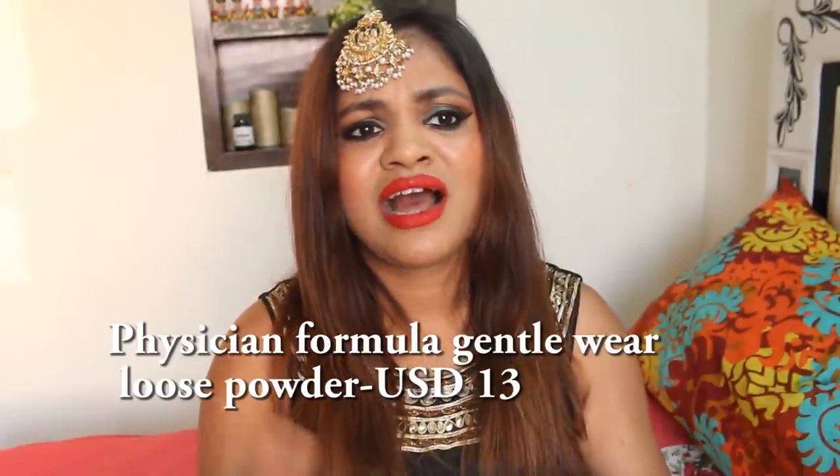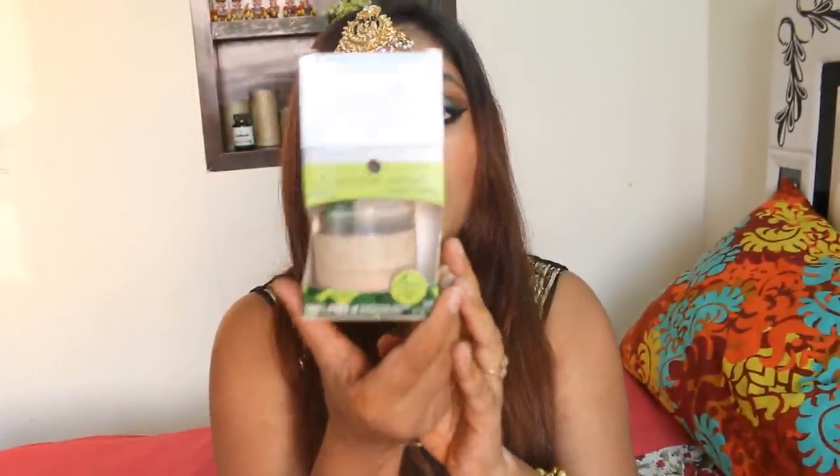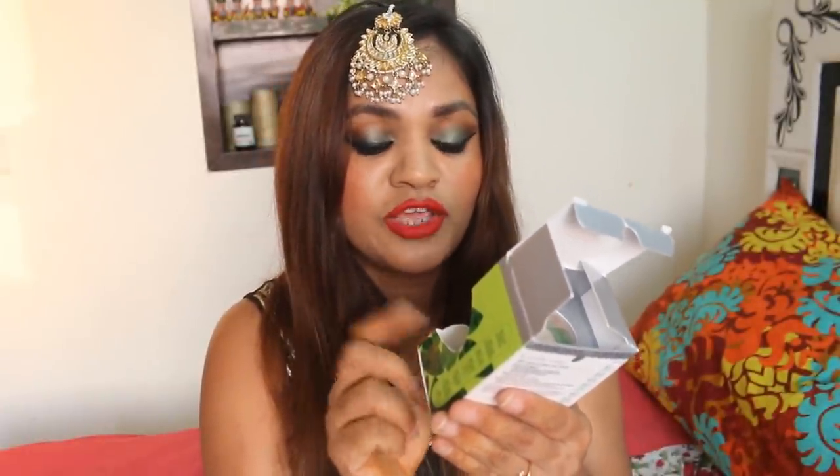Then there is the Physician Formula Gentle Wear Loose Powder. I know I got a lot of loose powder but I wanted to try them out. I feel India doesn't have amazing loose powders other than Kryolan or MAC — so if you know any good loose powders that are easily available and affordable, let me know in the comments. This one is a natural organic loose powder, free of harsh chemicals, parabens, and synthetic preservatives. It also has a little tint and it's quite good in quantity.